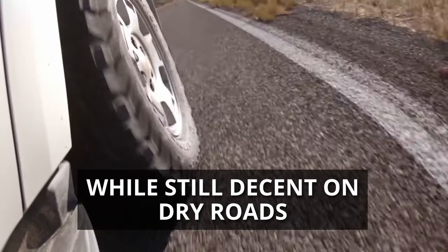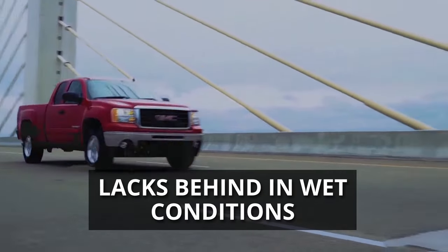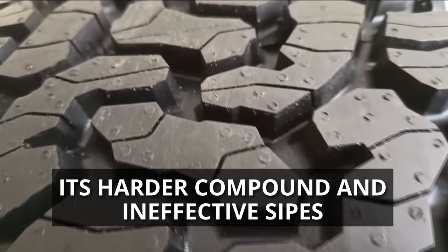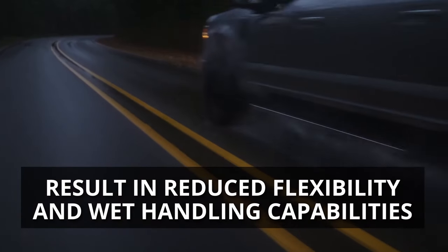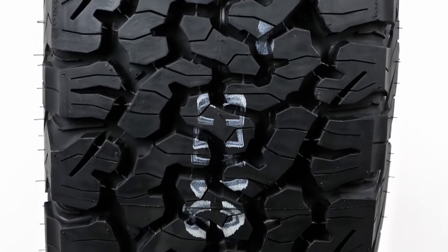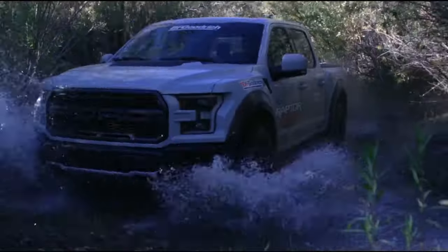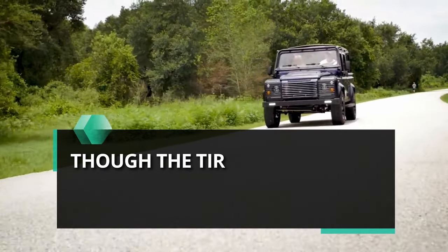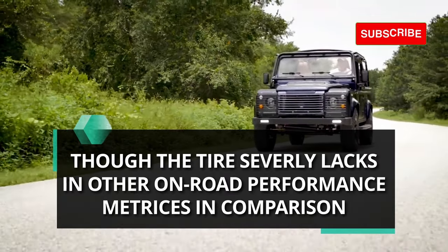The BF Goodrich KO2, while still decent on dry roads, lags behind in wet conditions. Its comparatively harder rubber compound and ineffective sipes result in reduced flexibility and wet handling capabilities. However, its wider grooves offer better hydroplaning resistance as water easily passes through its larger tread voids, though the tire sorely lags in other on-road performance metrics in comparison.